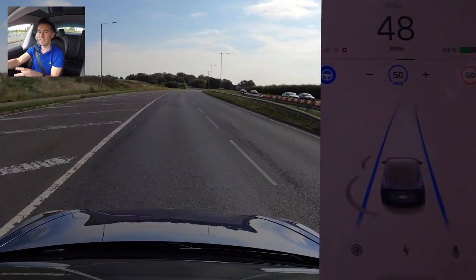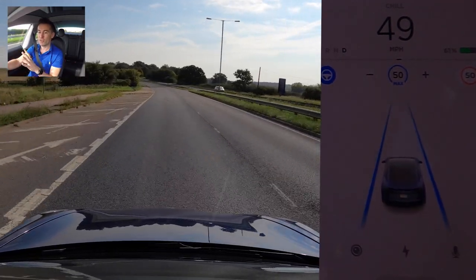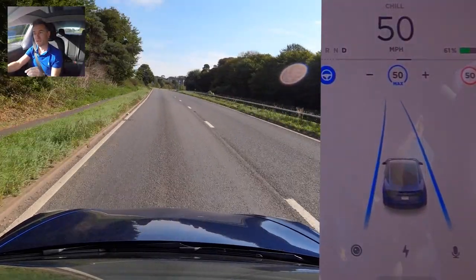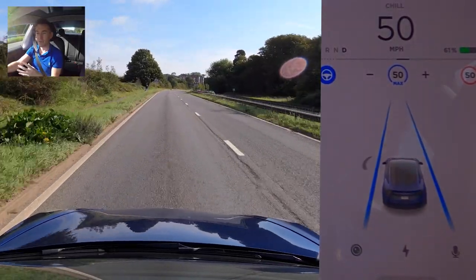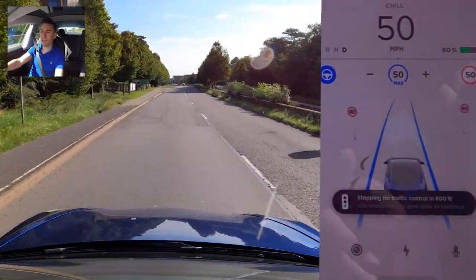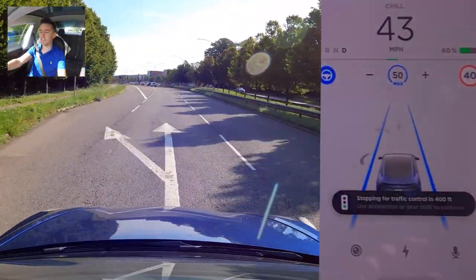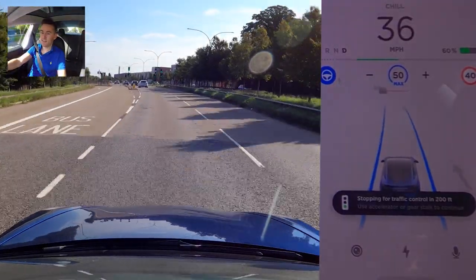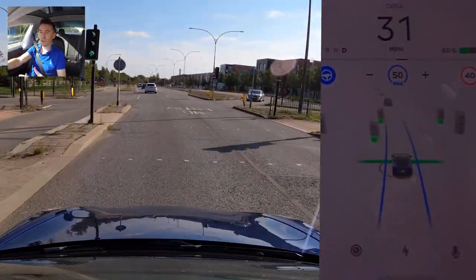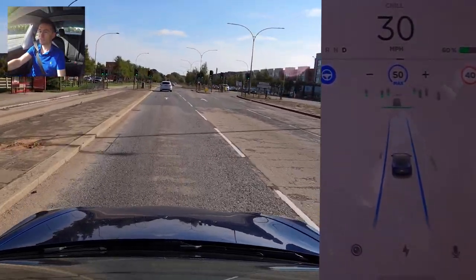The line will always appear red until you interact with the car. At the moment the car will always stop whether the light is green or red as we approach traffic lights. In the future you'll be able to enable an option that allows the car to proceed through a green light without any interaction from the driver, but it will always stop at a red light. We've got some more lights coming up - they're green and it's already identified them as green. I'm going to tap the accelerator to proceed - you'll see the line is red, I tap it, and it changes to green; otherwise the car would have brought us to a stop even though those lights are green.